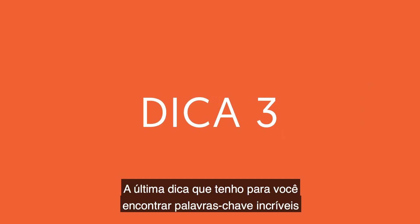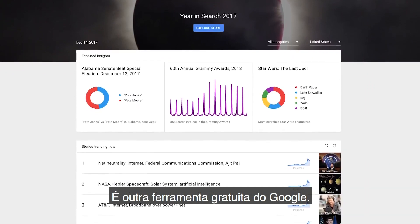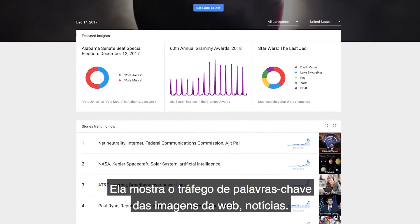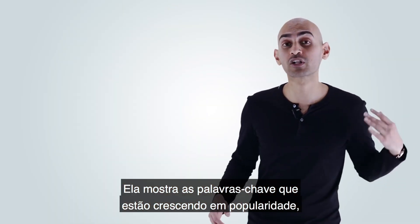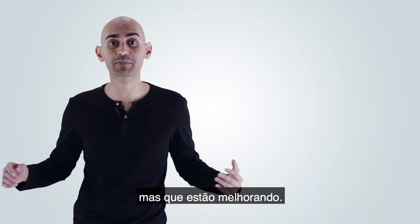The last tip for finding amazing keywords is to use Google Trends — another free tool by Google. It breaks down keyword traffic from web, images, and news. It shows you what keywords are climbing in popularity, and you want to go after the keywords that aren't popular yet but are climbing.